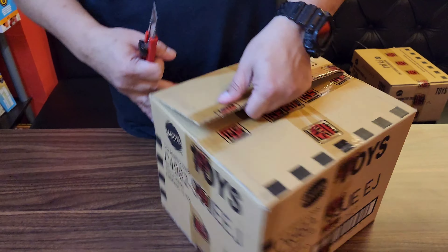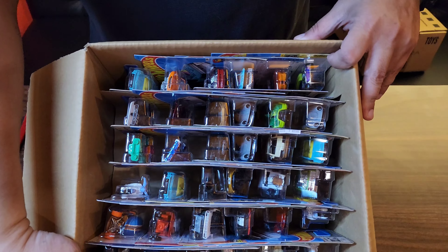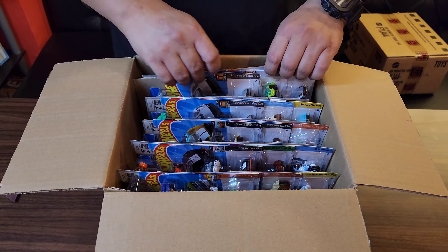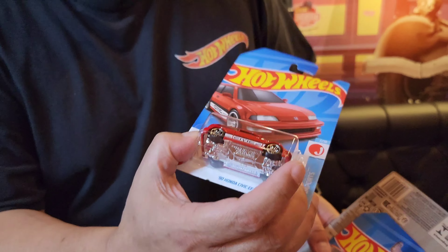Ini baru dateng tadi ya? Iya, tadi. Oke. Udah lama juga kita nggak shooting nih guys. 72 piece. Kita langsung buka ya. Wow! Nice! Langsung normal dapet. Mantep!